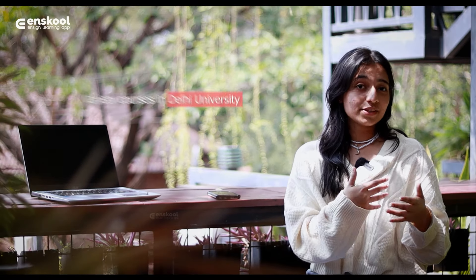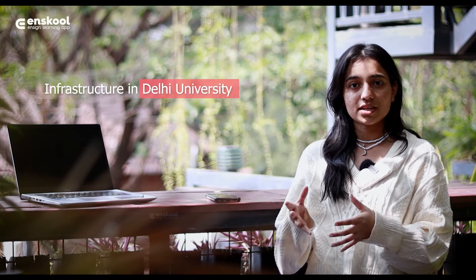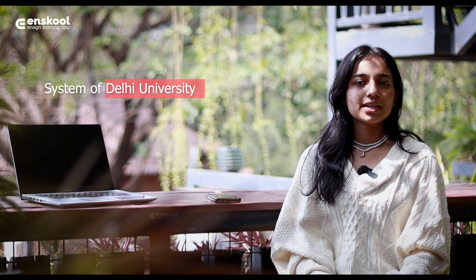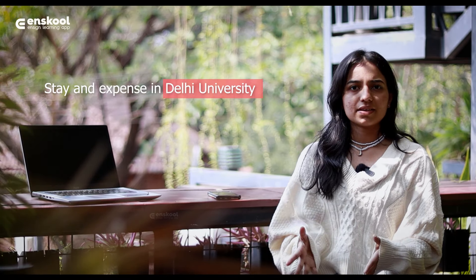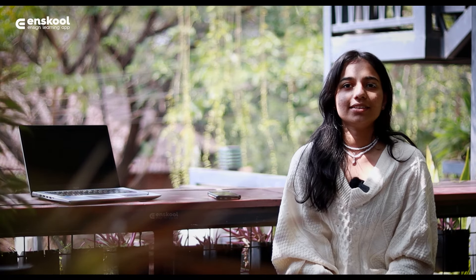Delhi University provides a wide variety of courses and we are going to discuss those courses. We will also cover the infrastructure of Delhi University, the admission process, the preference list system, student stay and expenses, benefits of student life, and placement provided by the university.